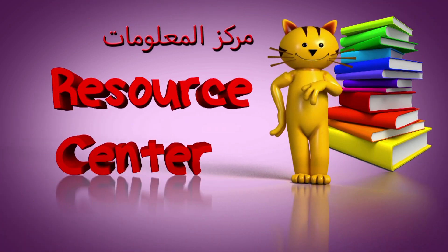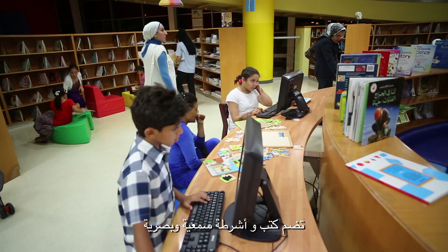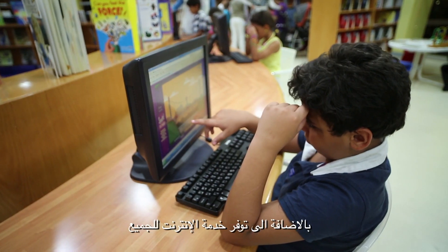Resources Centre. This serves as an advanced children's library, including books and audio-visual tapes, as well as providing an internet service to all.